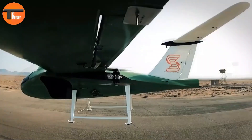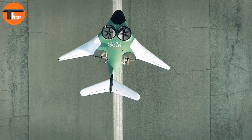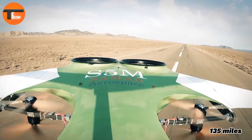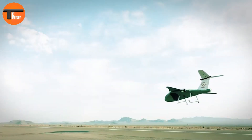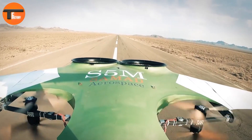The S5M can be flown manually or operated remotely, giving you flexibility in how it's controlled. It reaches an impressive cruise speed of 95.5 miles per hour, covers a range of 135 miles, and can fly at altitudes up to 9,843 feet. Despite its compact size, it can carry a payload of 132 pounds and has a maximum takeoff weight of 1,323 pounds.